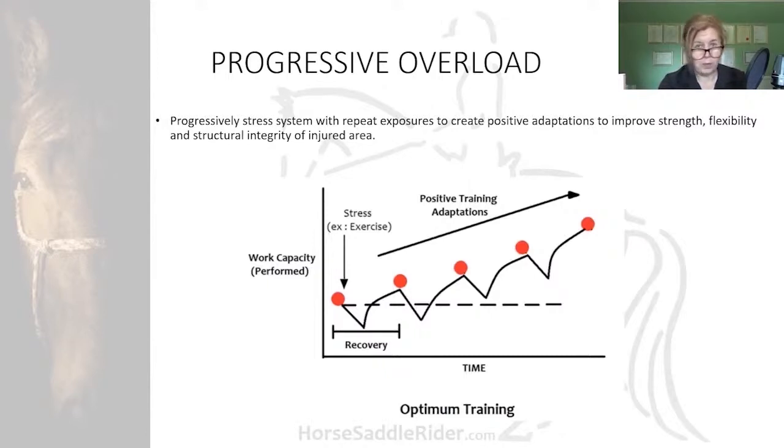First, do no harm — always keep that in mind. This chart shows that progressive increases in safe loading or application of mechanical stresses over time are implemented alongside sufficient recovery periods between sessions, to extend tolerance levels and structural adaptation to develop their physical qualities.